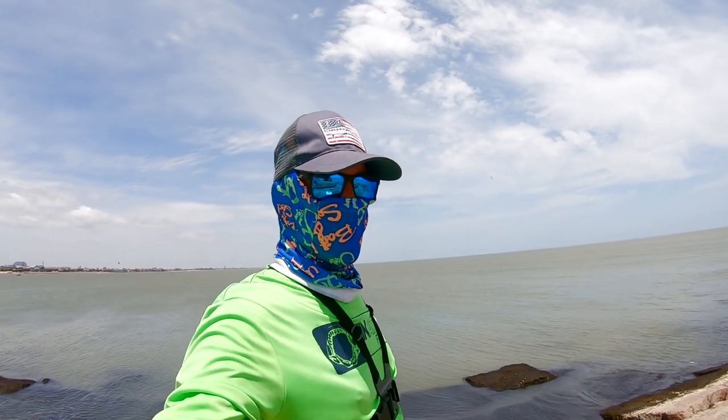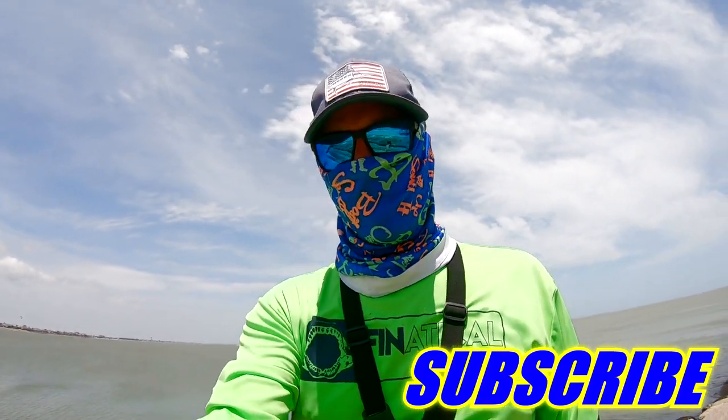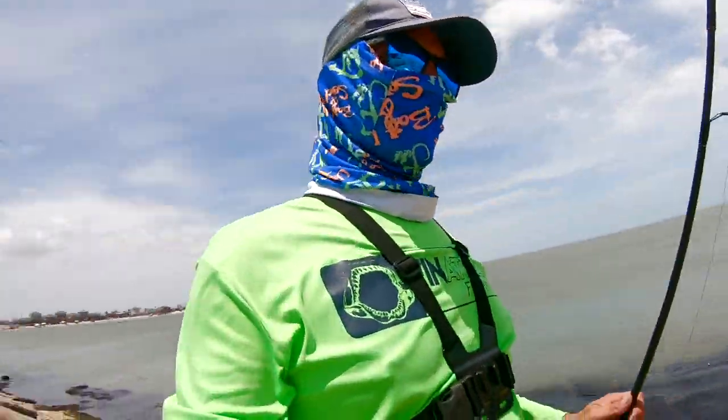What's up guys, you're watching Third Coast Fishing. Today we are at Surfside Jetties, catching trout, bluefish, etc. If you're new to the channel go ahead and hit that subscribe button and give us a thumbs up. Today we're fishing with some live shrimp.